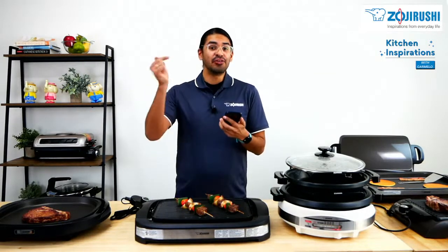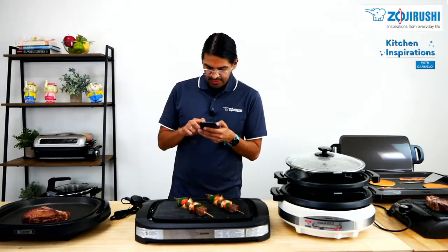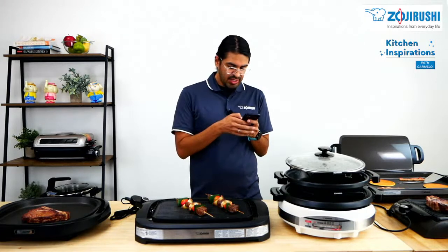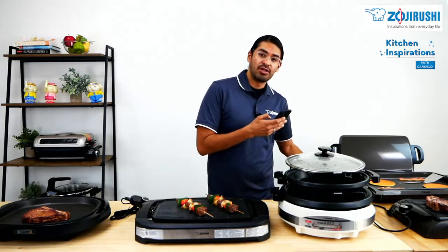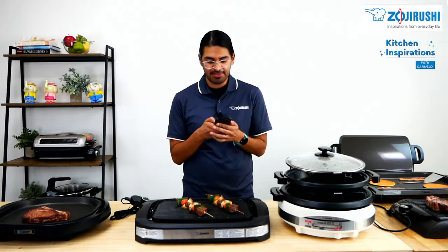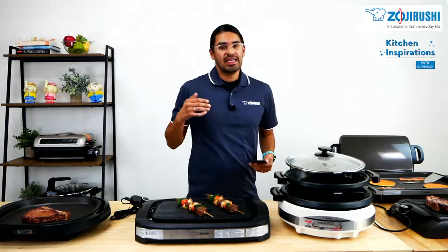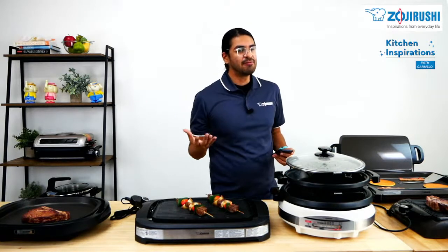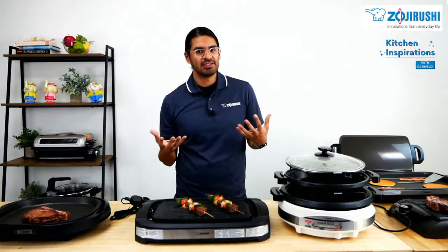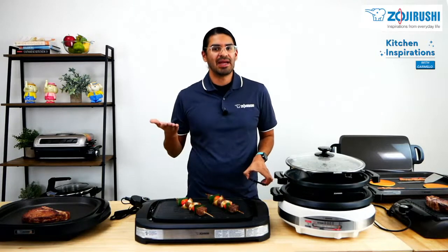If you have any questions, let me know right now. The EA-DCC does come included with a stainless steel spatula. Since it does have non-stick coating, if you are going to use metal utensils, we do recommend that you use the spatula only — because if you use metals, they might scrape the griddle plate and the coating might chip off.